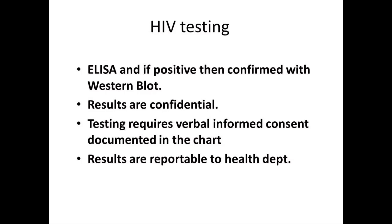Prior to getting a test, the law requires us to get verbal informed consent from a patient, and that should be documented in the chart that there is a discussion. However, the new updates on all of the guidelines no longer require written, signed consent from the patient in order to order an HIV test. So that's a new change.